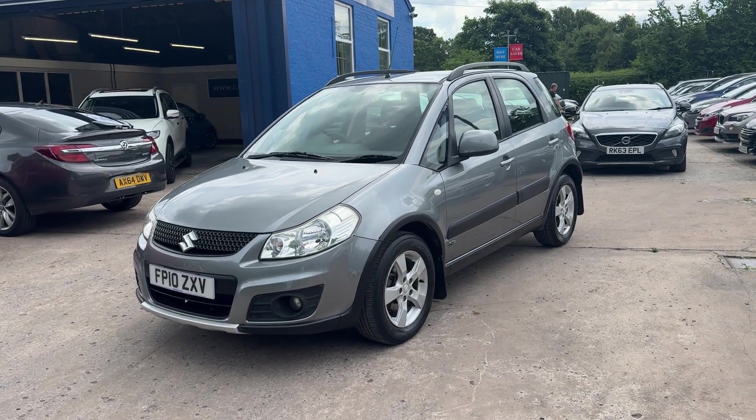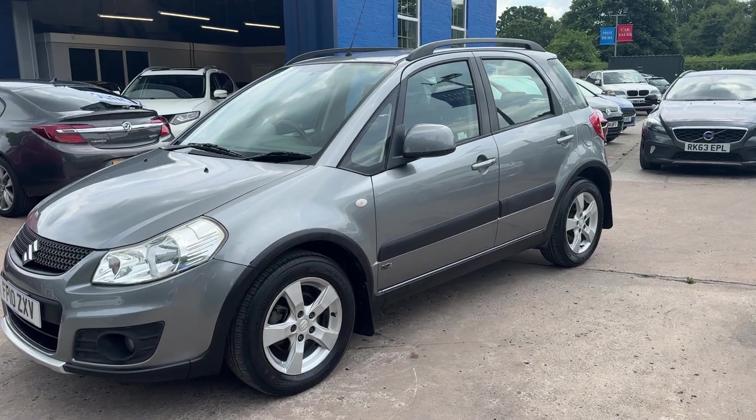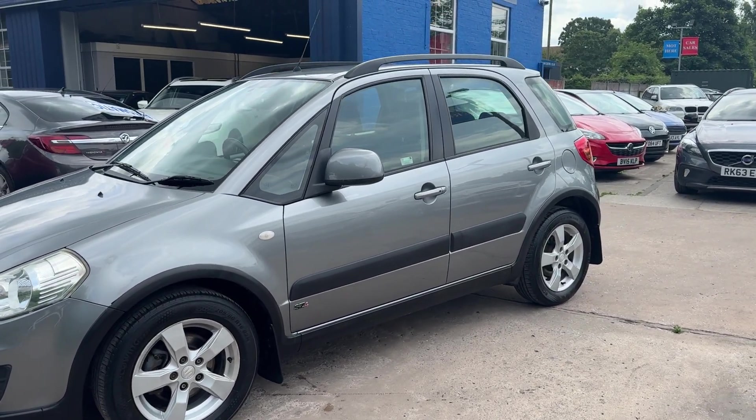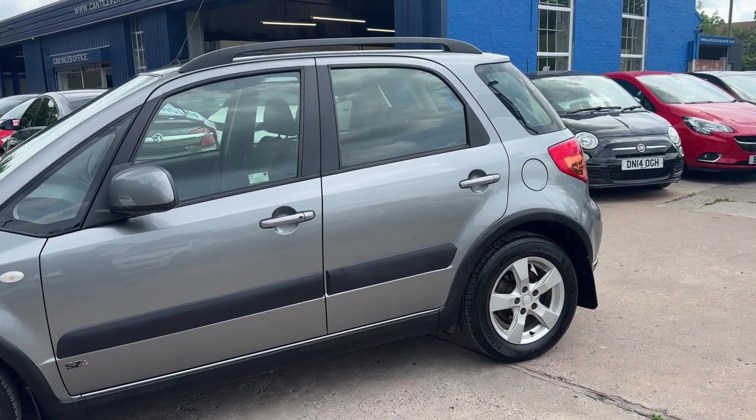Welcome to Cantilever Car Centre, here today for the Suzuki SX4, registered 2010. This car is in metallic grey and has a 1600 petrol engine.